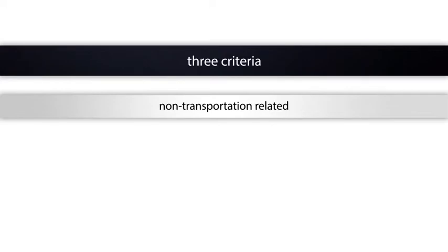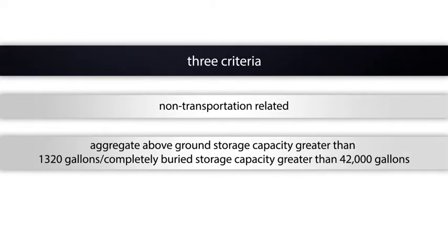Who's regulated by the SPCC regulations? Before a facility is subject to the SPCC rule, it must meet three criteria. It must be non-transportation related, and it must have an aggregate above-ground storage capacity greater than 1,320 gallons, or a completely buried storage capacity greater than 42,000 gallons.